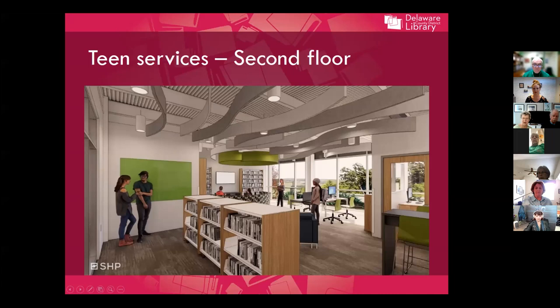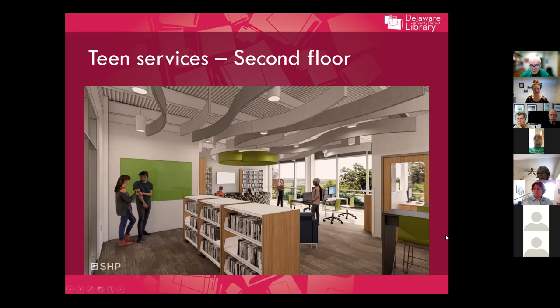Also on the second floor, on the other side of the courtyard, will be our teen services area. One thing we've learned from library experiences around the country is that teen services are closer to adult services than to children's services, so we want them on the same floor while still giving them some separation. We'll have a teen services specialist and librarian in an office right here with the teens. This area will be comfortable for studying, reading, and some programming, with a TV screen usable by multiple people at the same time for gaming. Looking at the floor plan, the courtyard sits in the center of the second floor.